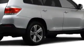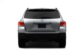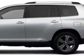Enjoy this family SUV with features like MP3 player, leather-trimmed upholstery, cruise control, backup camera, satellite radio, and auxiliary audio input.